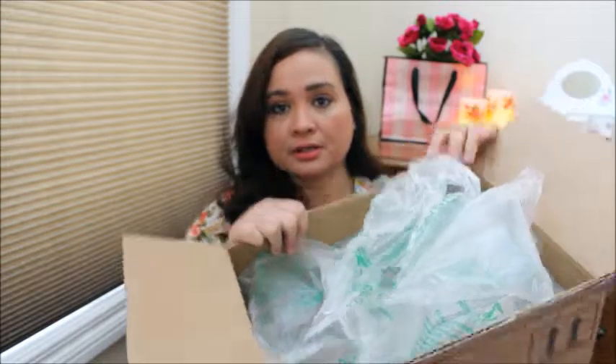Hey guys, welcome back to my channel. So as promised, today we're going to do another Zulily unboxing. This box feels pretty light, so I don't know how many items are in here. We're just going to have to open it up and see. I've got about three more boxes to open after this one. It's going to be like a surprise because I don't remember what is in the boxes — I remember some of the stuff I ordered, but not which box.